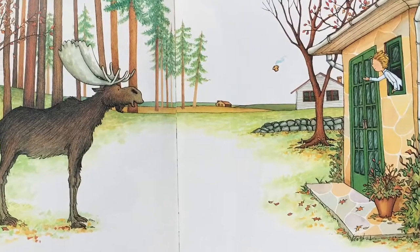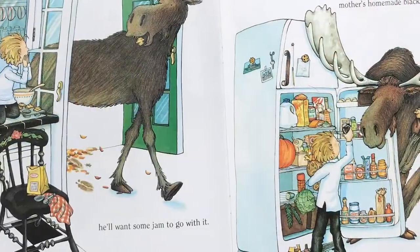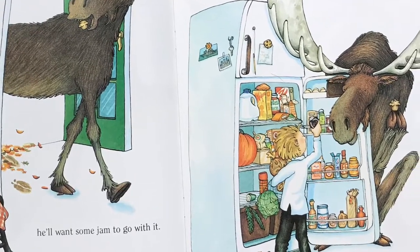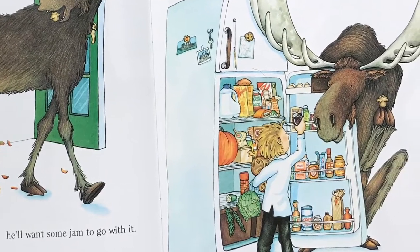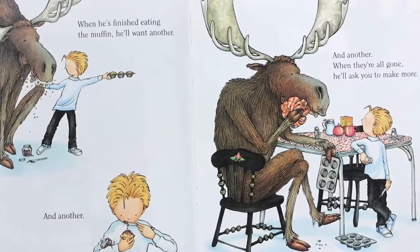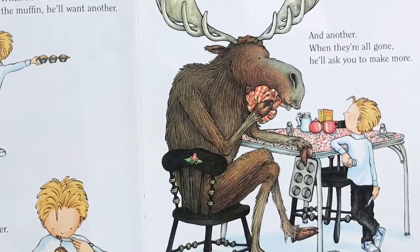If you give a moose a muffin, he'll want some jam to go with it. So you'll bring out some of your mother's homemade blackberry jam. When he's finished eating the muffin, he'll want another, and another, and another.